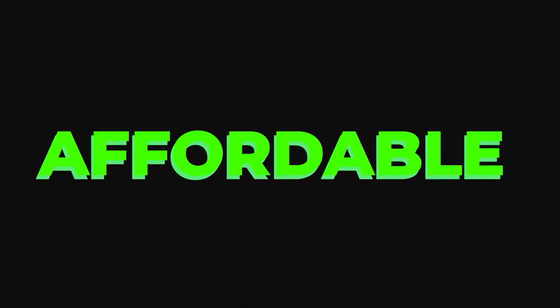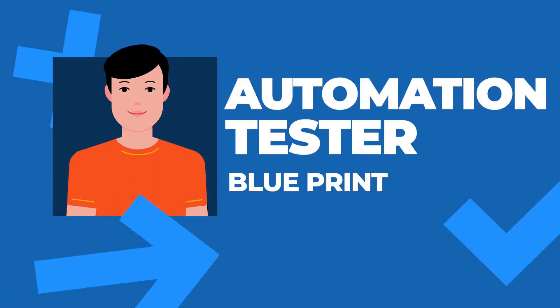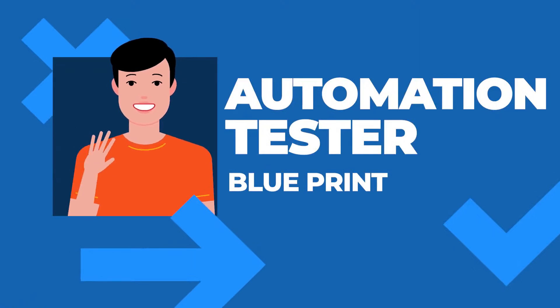Hey guys, welcome to the Testing Academy. My name is Pramod, with 11 years of experience. I'm back with another thing — the most affordable course on automation testing is back: Automation Tester Blueprint. I have also added a job-ready component where you will be job-ready after completing this automation testing course.